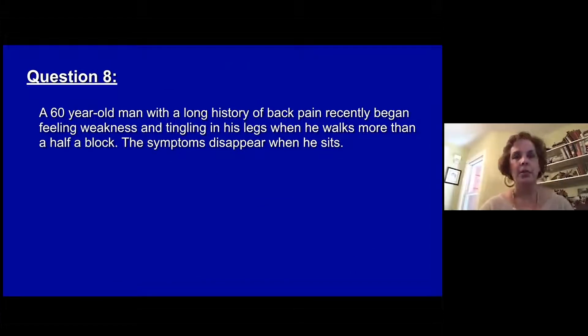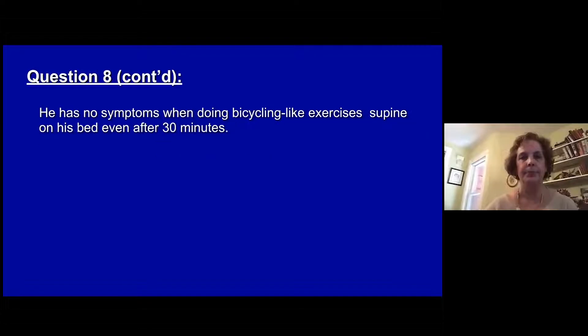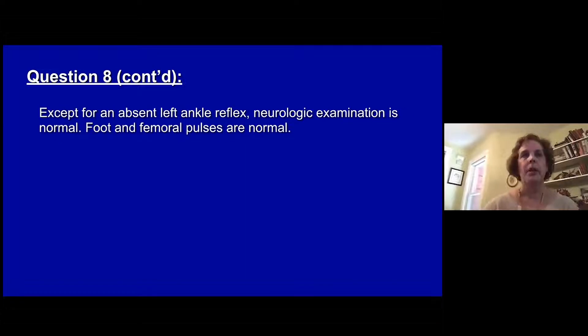Question eight. A 60-year-old man with a long history of back pain recently began feeling weakness and tingling in his legs when he walks more than half a block. The symptoms disappear when he sits. He has no symptoms when he does bicycling-like exercises supine on his bed, even after 30 minutes. Except for an absent left ankle jerk, his neurologic exam is normal. Foot and femoral pulses are also normal.